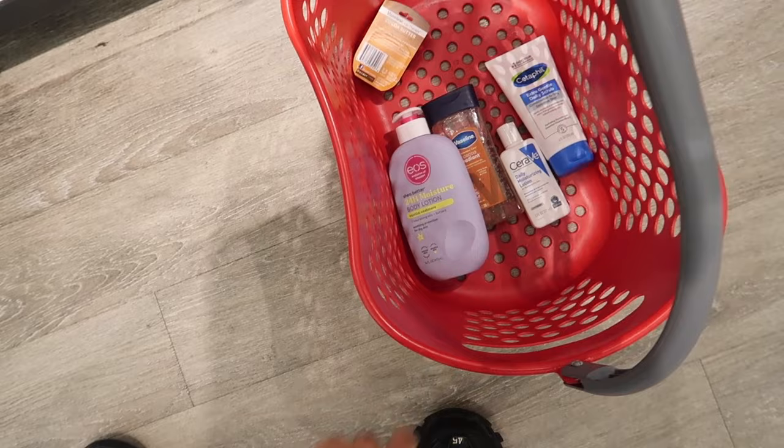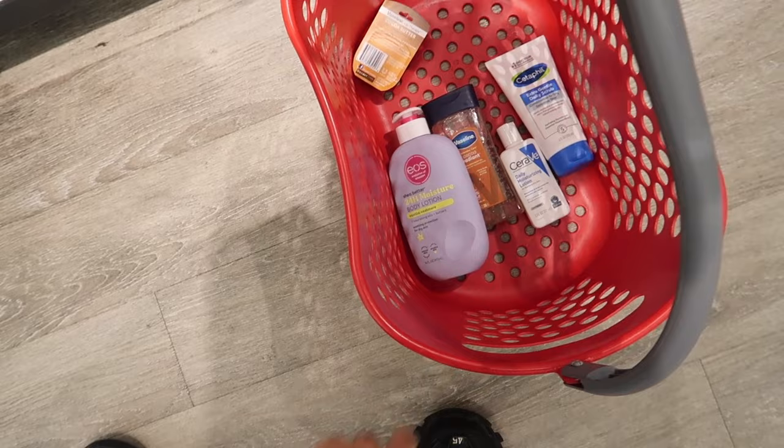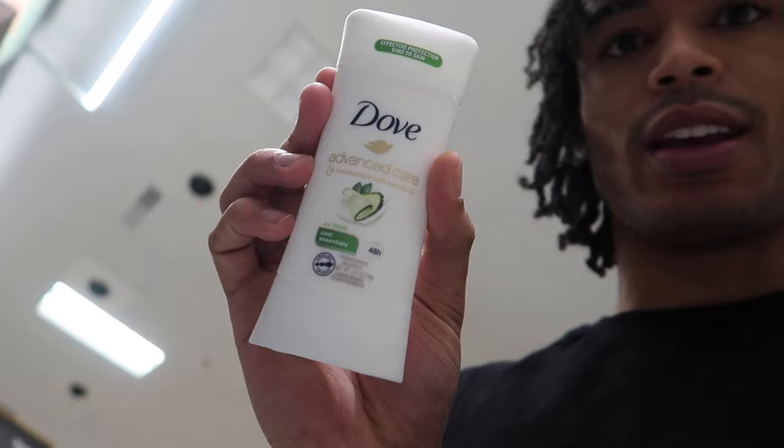They don't have the specific Dove cocoa butter deodorant I wanted — the 72-hour long lasting one — but they do have this one so I think I'm gonna go ahead and pick it up. It doesn't matter if it's women's or men's, honestly the women's is more protective. I've been watching a lot of videos on it, so I'm gonna try this and just throw it in the cart.